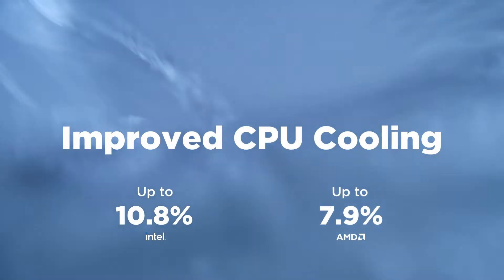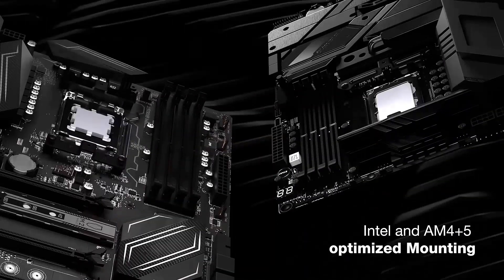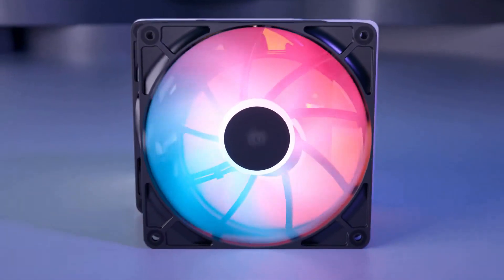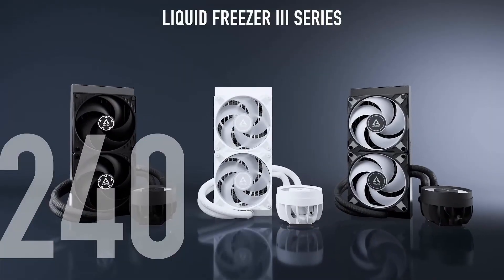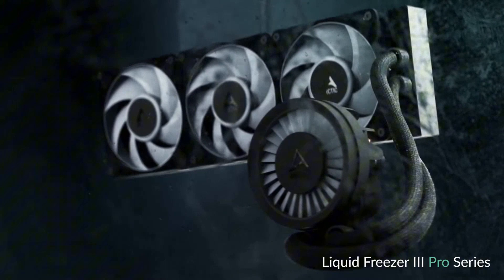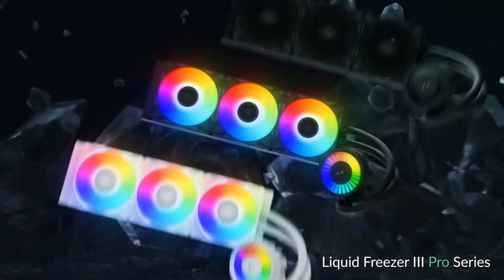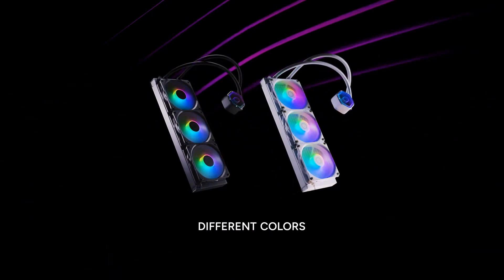Still running that same AIO from five builds ago? It might be time for an upgrade. Whether you're cooling a 14900K, a Ryzen 9 9900X, or just want a cooler that doesn't sound like a jet engine mid-game, liquid cooling's come a long way in 2025. I've tested some of the most hyped all-in-ones on the market, stress-tested them, ran them hot, and yes, even judged their RGB. So if you're shopping for a new AIO cooler, these are the five that actually earned their spot on the list. Let's dive in.